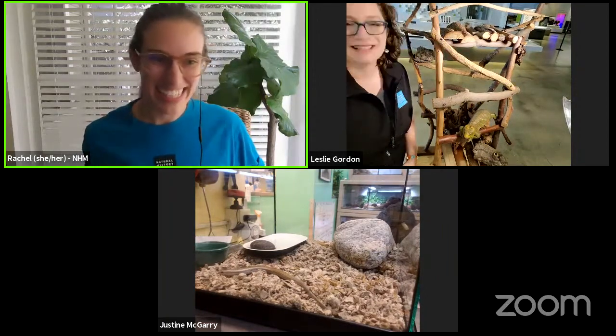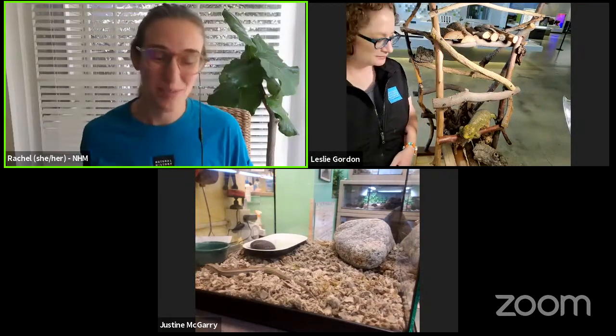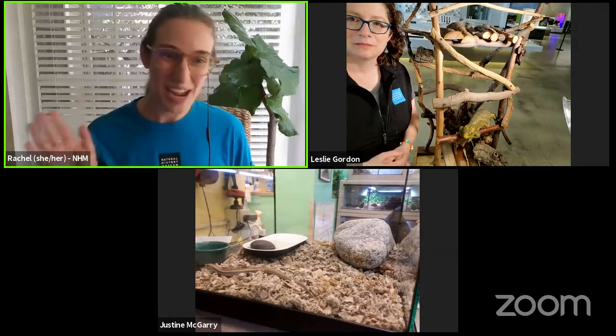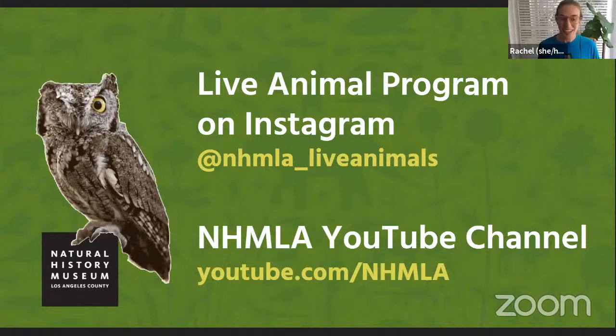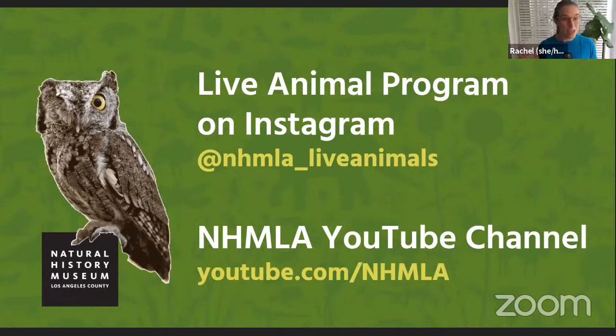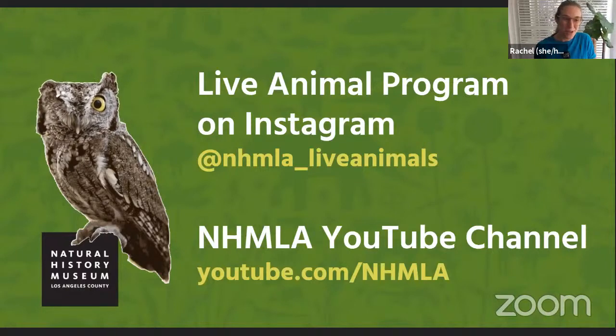We've got a star-studded cast here today. Thank you to Leslie, Justine, Blue, and Tallulah for being with us this morning. This has been so much fun. We'll see you next time. Thank you so much for being here with us today. I know we had a lot of questions and not all of them got answered, so I encourage you to jot down your questions and do a little bit of research on skinks and lizards after our program. If you want to learn more about our live animal program, follow us on Instagram at nhmla_live_animals, or check out our YouTube channel at youtube.com/nhmla. Thank you so much for joining us today. We hope to see you again soon.